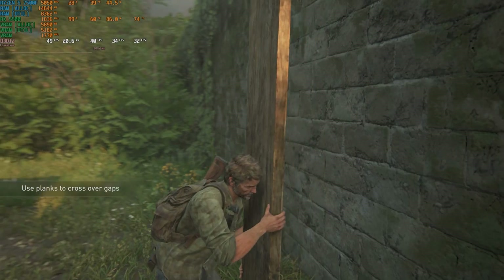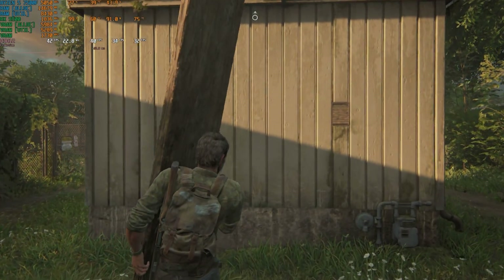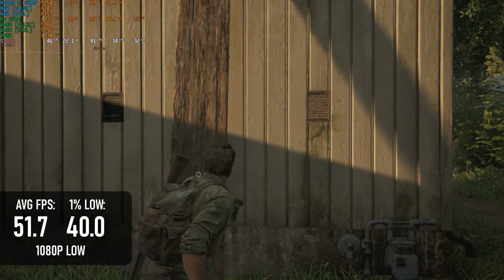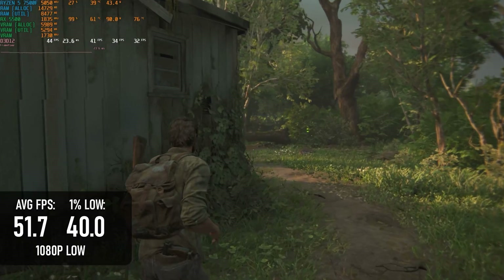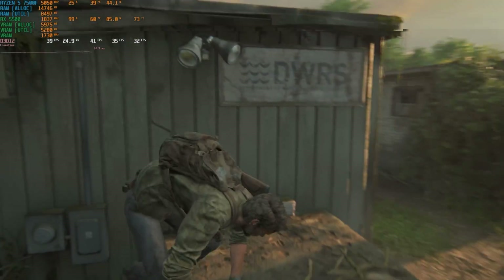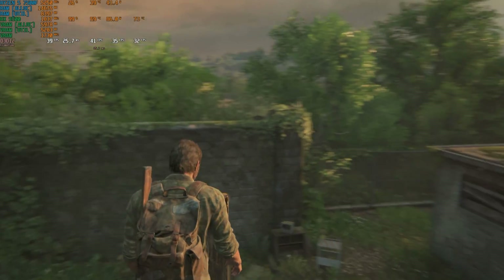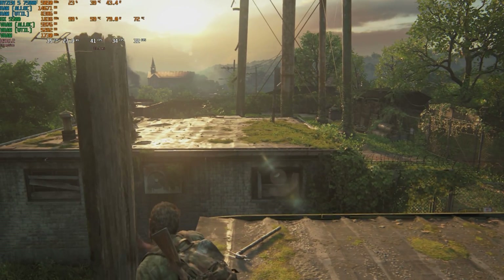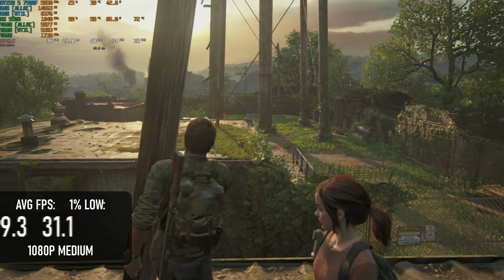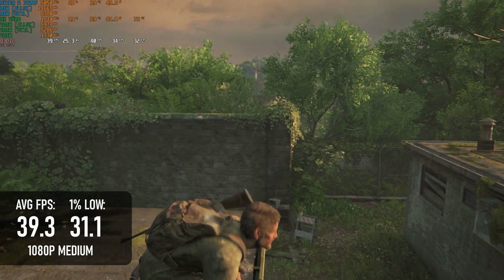60 FPS in The Last of Us is unfortunately not on the cards without upscaling. At native resolution, the low preset only manages just over 50 FPS, which should be fine — and we should all embrace PAL as the logical refresh rate for fiscally and ecologically responsible gamers — but NTSC zealots will probably need to add at least a balanced FSR to hit the 60 mark. If you're happy at 30 FPS, the medium preset can deliver a 39 FPS average, with 1% lows once more above 30.